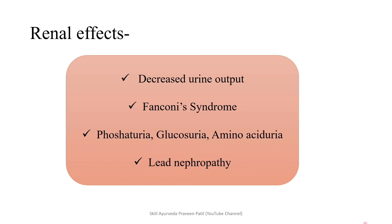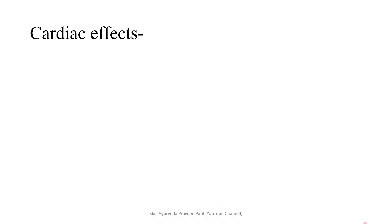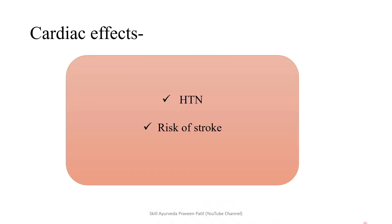Coming to the renal effect: decreased urine output. Fanconi's syndrome, which includes phosphaturia, glycosuria, and amino aciduria — these are the presentations when the renal system is involved in lead poisoning. Lead nephropathy may be the resultant of that. Apart from this, sometimes we may see cardiovascular effects also, like hypertension and risk of cardiac stroke.